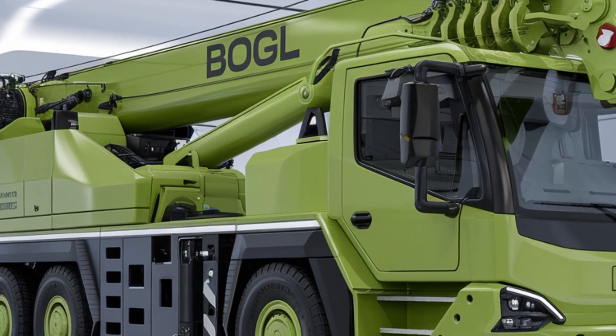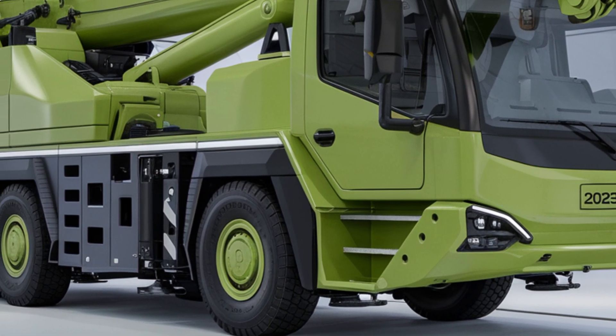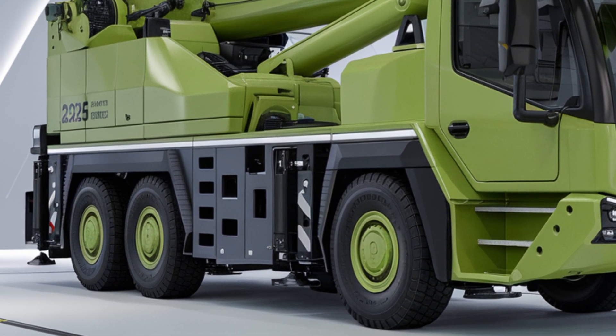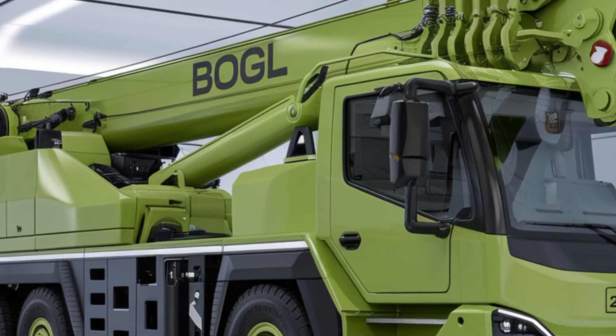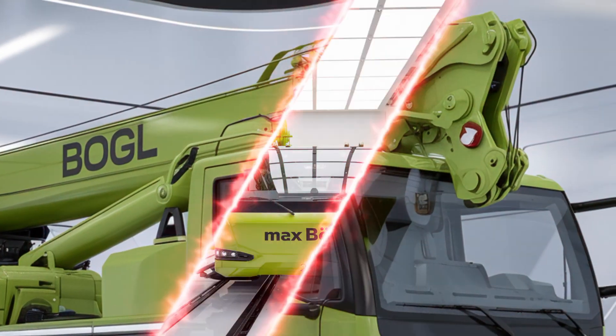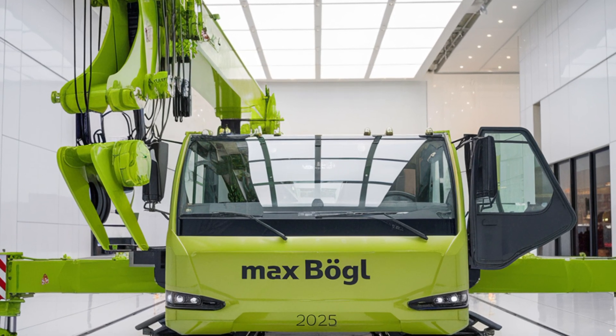Now let's see the Max Bogle in action. With a massive lifting capacity and a reach that extends up to X meters, it can handle anything from steel beams to large concrete blocks. You're looking at a crane that not only lifts but does so with stability and efficiency, thanks to its counterweight system and wide base support.